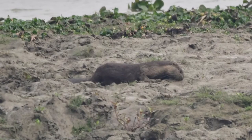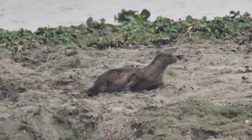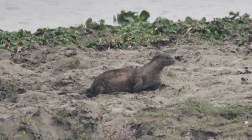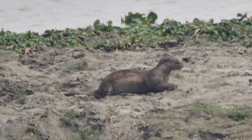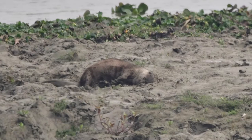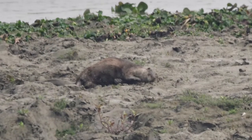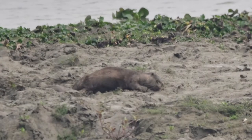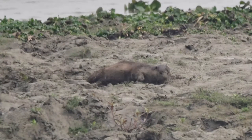It is distinguished from other otter species by its more rounded head and a hairless nose in the shape of a distorted diamond. Its tail is flattened, in contrast to the more rounded tails of other otters. The legs are short and strong, with large webbed feet bearing strong claws.